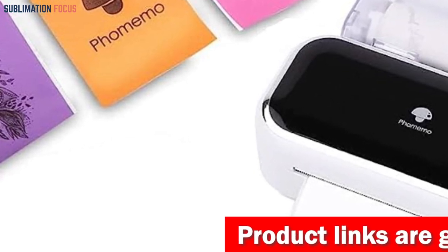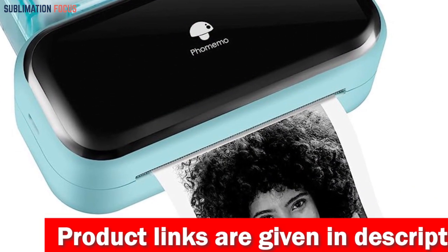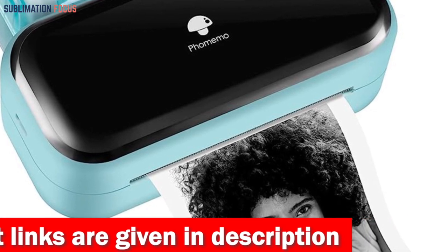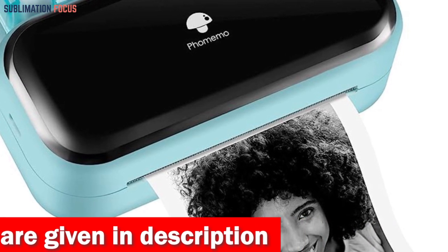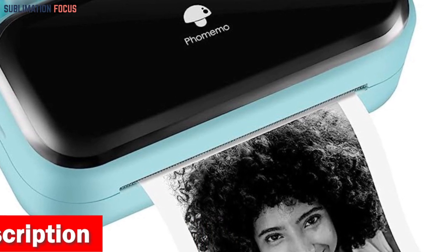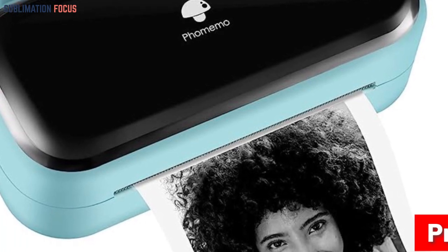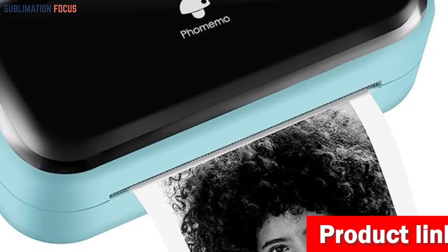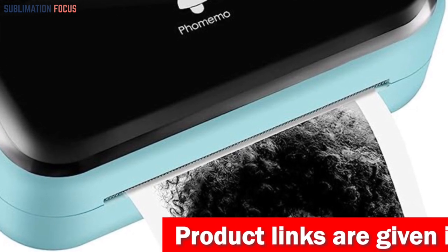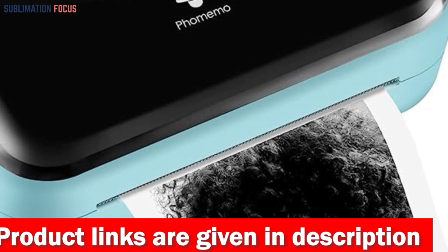Say goodbye to messy ink cartridges and ribbons. The Foam Memo printer utilizes thermal technology, eliminating the need for ink, toner, or ribbons. Simply replace the thermal paper, costing only 14 cents per sheet. No more worries about ink-related blockages or cleaning issues. Experience strong compatibility — print PDFs, Word documents, images, and web pages directly from your iPhone, iPad, or Android device.